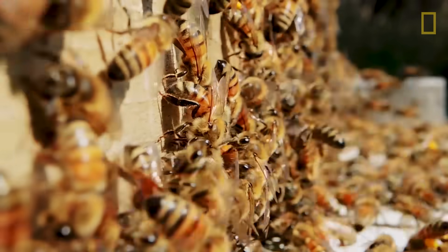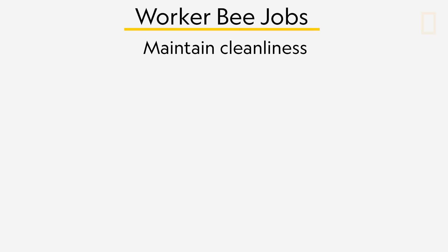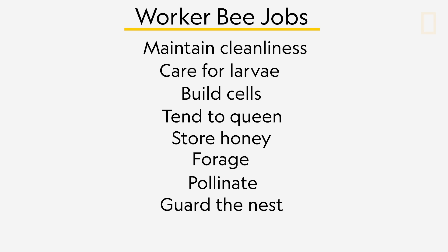Female bees, or worker bees, do literally everything else. They keep the cells clean, care for the larvae, build cells, tend to the queen, store honey, forage, pollinate, guard the nest, and even feed male bees honey if they're begging for it.